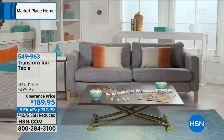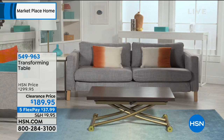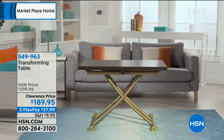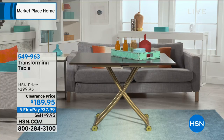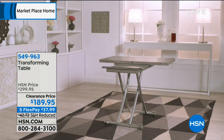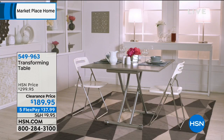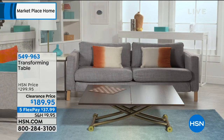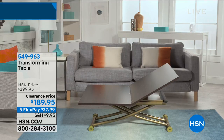Coming up next is the most amazing transforming table. If you live in small spaces, or you entertain and want your coffee table to be more than just a coffee table, look at all the different options. It can be your dining room table, it can expand when you have company, it can be your desk, your craft station. I love the idea of having it be a coffee table, and when you have company over and need more space for hors d'oeuvres, you can just open it up.